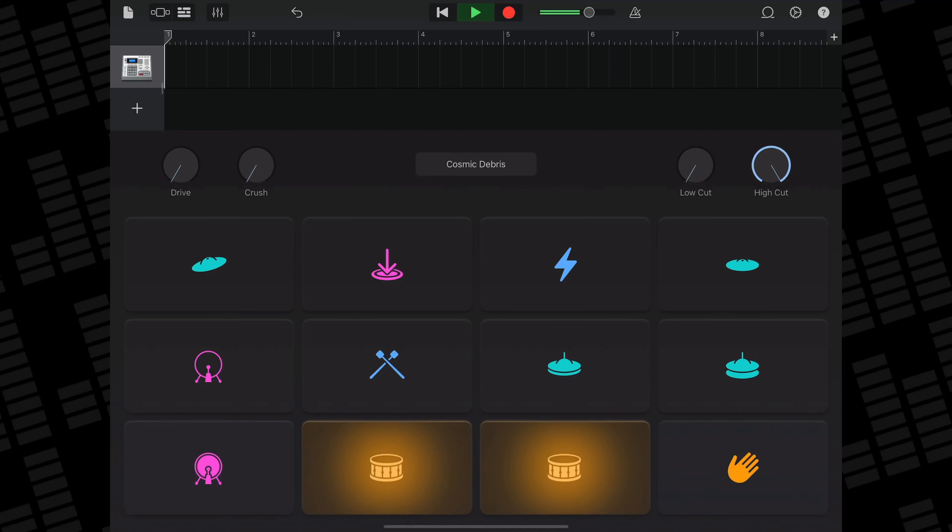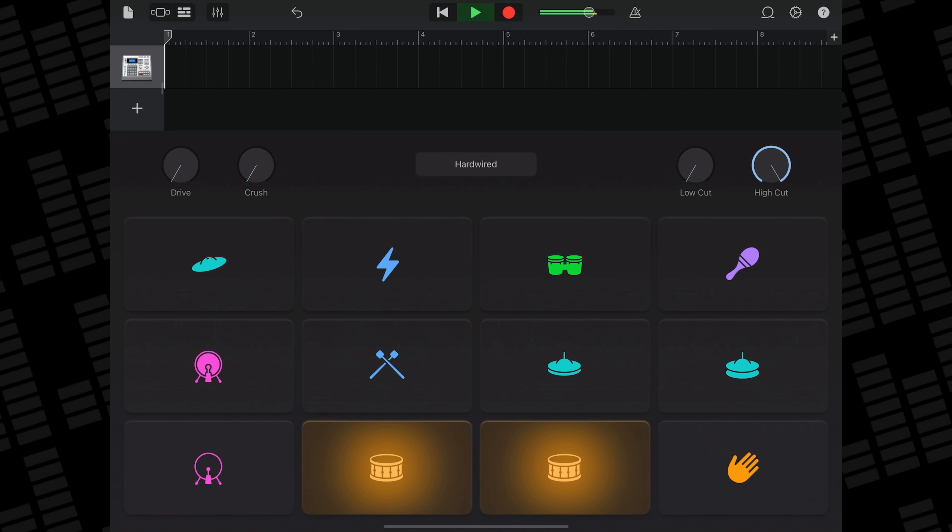We're also getting 5 new drum kits with this pack, which you can load up as playable kits if you want to manually tap out your own beats. The sample drum sounds here are brilliant and there is a real emphasis on hard hitting kick sounds and wacky yet usable percussion in particular.